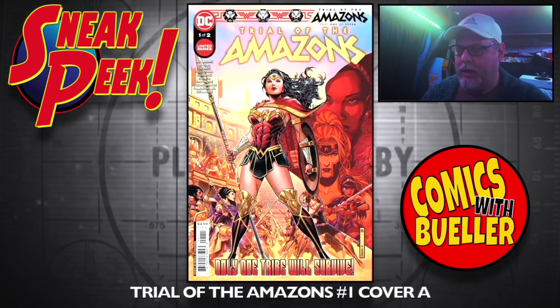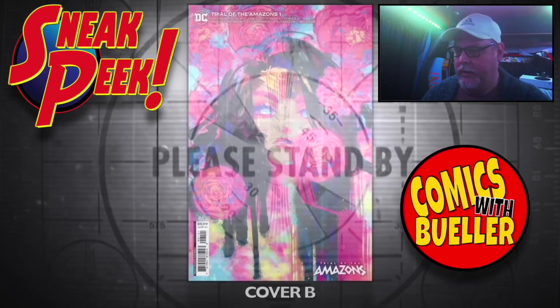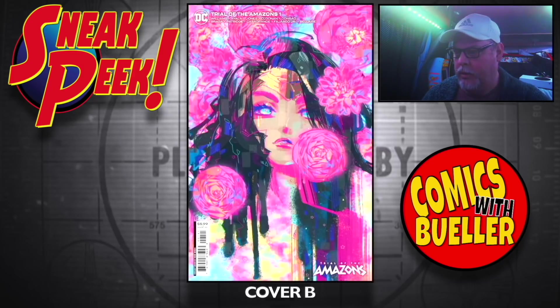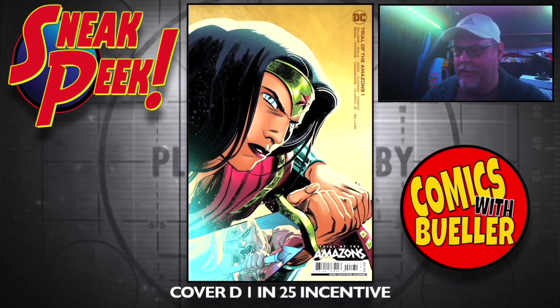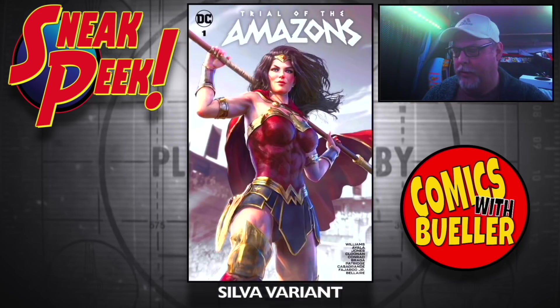Trial of the Amazons number one — Cover A, this was delayed from last week. Cover B, Cover C, and a wraparound Cover C. Cover D, one-in-25. I like this last one here — the Silva variant. Pretty cool looking.